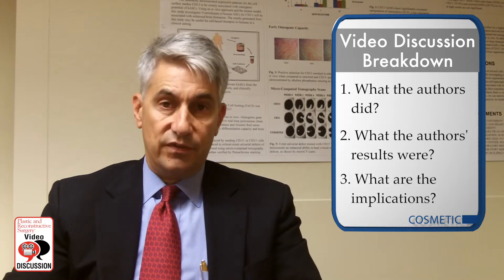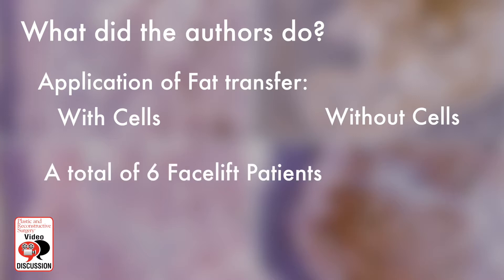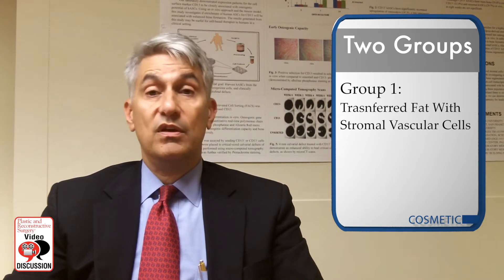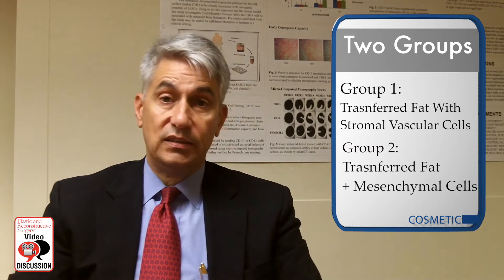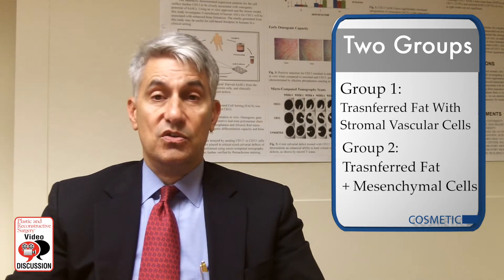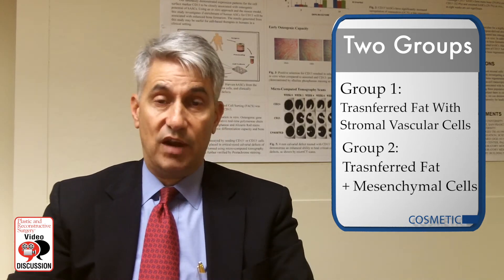What they did was a very interesting application of fat transfer with and without cells into the aging face. They took six facelift patients and did a pre-procedure biopsy showing typical changes of elastosis and aging on the facial skin in the preauricular area. They then placed patients into two groups: either transferred fat with stromal vascular cells or adipose-derived stromal cells, or transferred fat plus mesenchymal cells, where they sorted on cell surface markers, plated those cells for several weeks, and then added those to the fat graft.